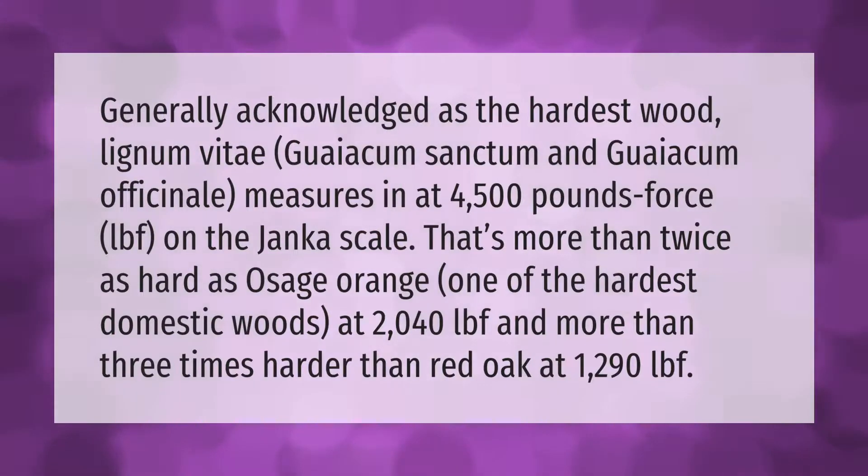Generally acknowledged as the hardest wood, lignum vitae — guaiacum sanctum and guaiacum officinale — measures in at 4,500 pounds-force (lbf) on the Janka scale. That's more than twice as hard as osage orange, one of the hardest domestic woods at 2,040 lbf, and more than three times harder than red oak at 1,290 lbf.